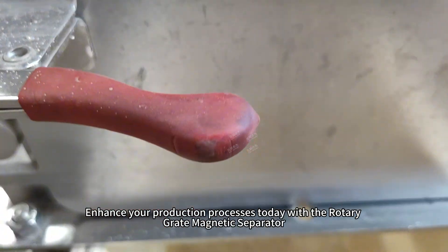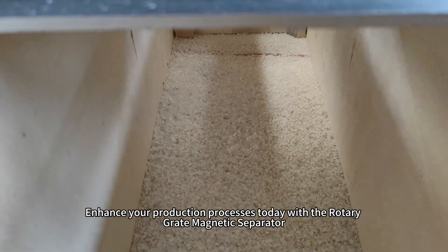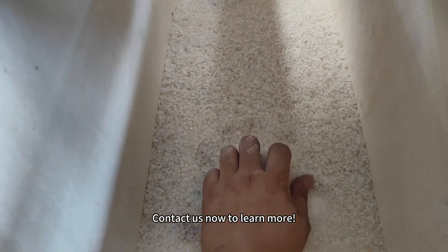Enhance your production processes today with the Rotary Grate Magnetic Separator. Contact us now to learn more.